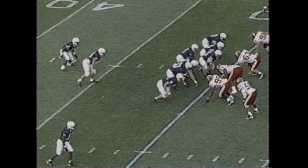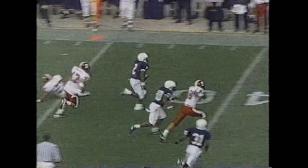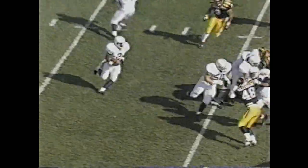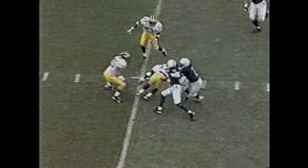He didn't get a lot out of that, but with the defense having a chance to stop them, he just rammed it down their throat. Mike Archie works around the left side. Archie inside the 25-yard line. They pitch it back to the tailback. Mike Archie looking for daylight. Archie on the delay.